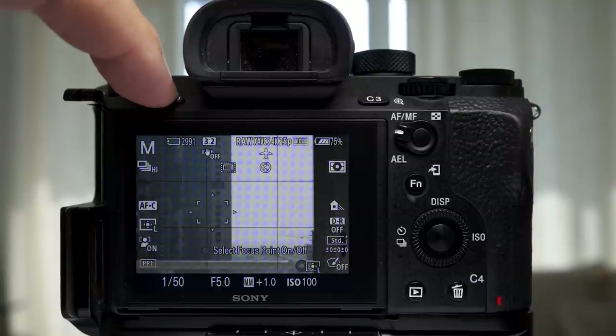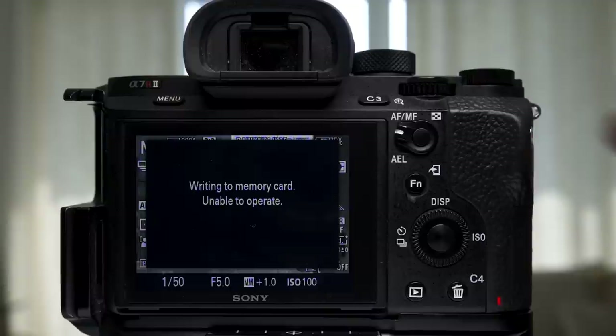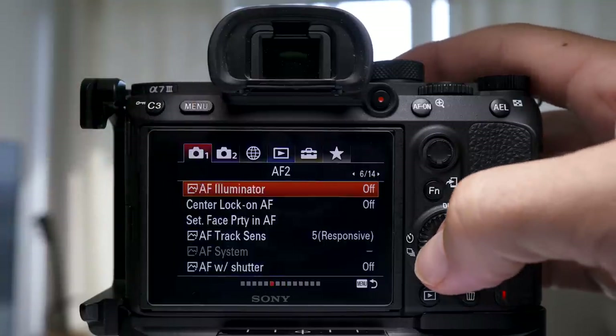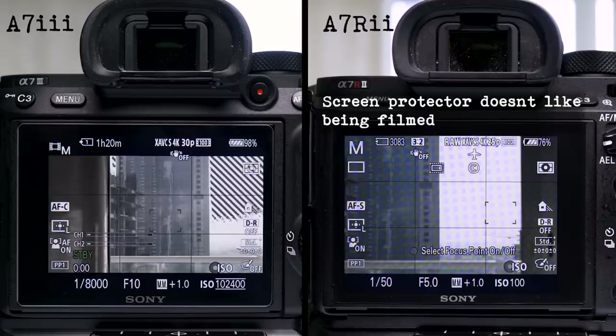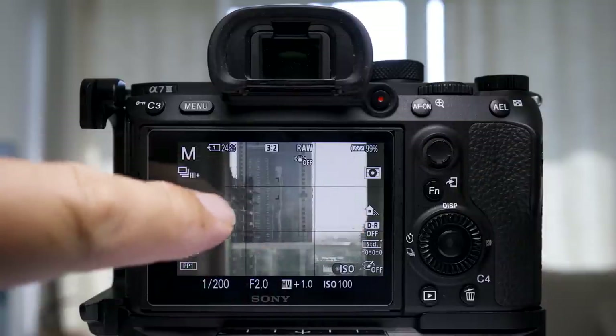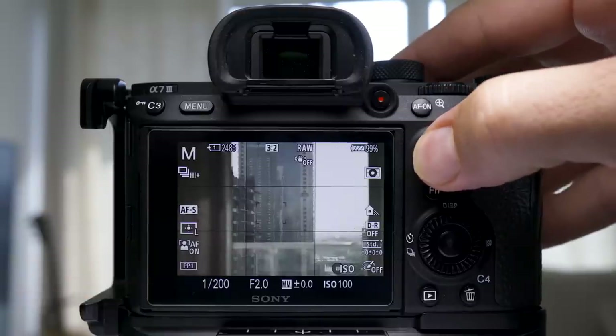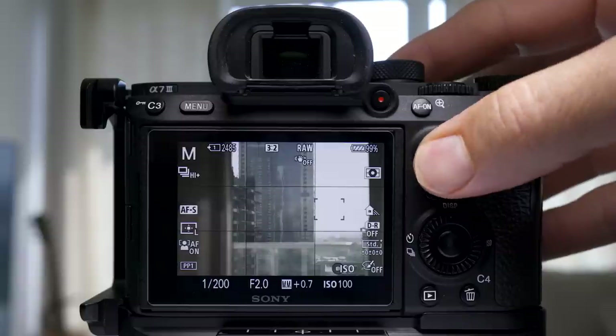When the buffer is writing to the card with the A7R2, you have to wait — you don't have access to any functions. Whereas with the A7III you can use the function buttons, playback mode, and the menu system. The A7R2 has a better monitor — the resolution is 1228K over 921K. The A7III has a touch function so you can move the focusing point really fast, although it doesn't work in the menus. The A7III also has a joystick, which can be used to move the focusing point.